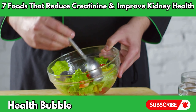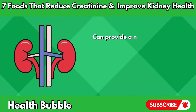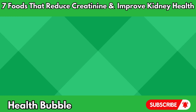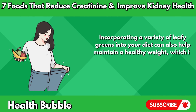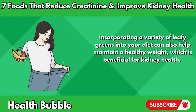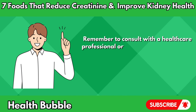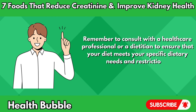Incorporating leafy greens into your meals, whether in salads, smoothies, or cooked dishes, can provide a nutrient boost while supporting kidney function and lowering creatinine levels. Incorporating a variety of leafy greens into your diet can also help maintain a healthy weight, which is beneficial for kidney health. Remember to consult with a healthcare professional or a dietician to ensure that your diet meets your specific dietary needs and restrictions.